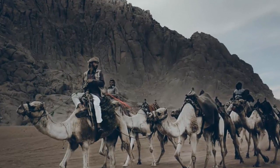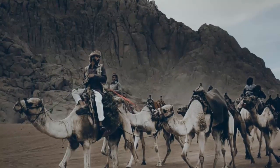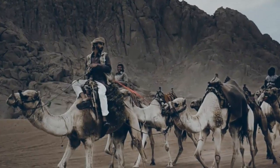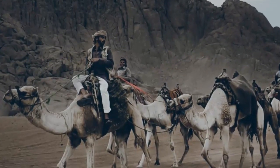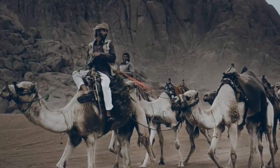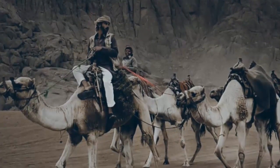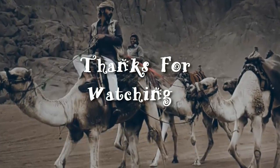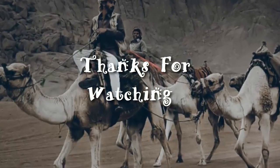Well, that's it for our tour of Sharm el-Sheikh. I hope you enjoyed seeing some of the amazing things this city has to offer. Whether you're into nature, culture, or adventure, there's something here for everyone. Thanks for watching, and don't forget to like and subscribe for more travel videos.